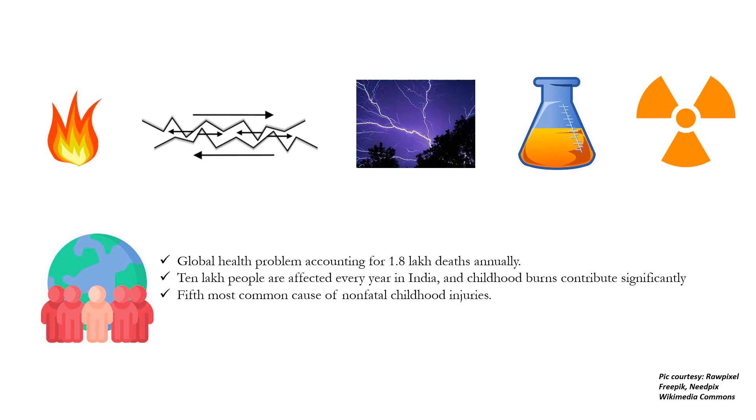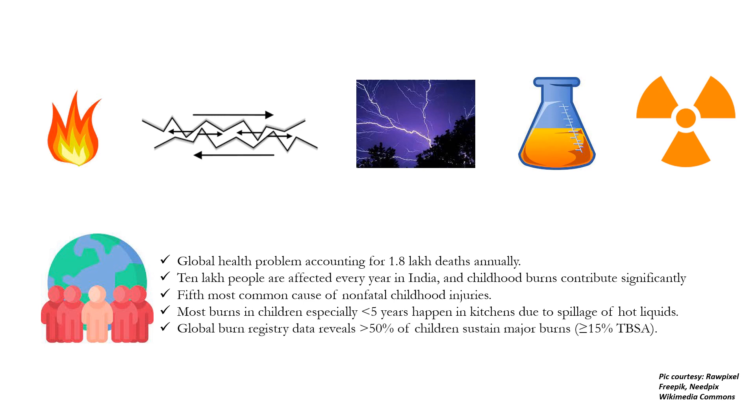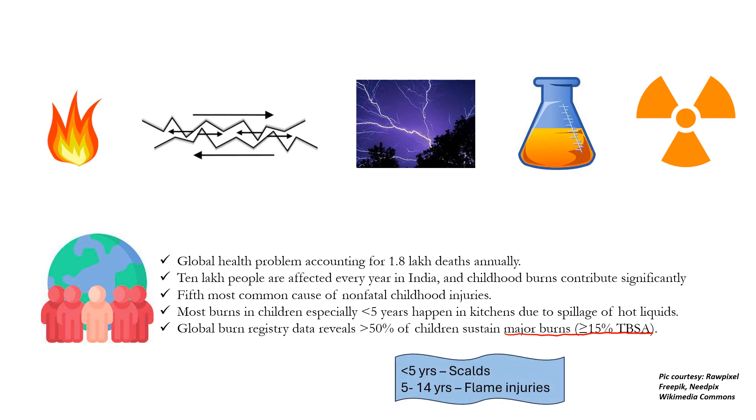Burns are the fifth most common cause of non-fatal childhood injuries. Most burns in children, especially those less than 5 years, happen in the kitchen due to spillage of hot liquids. Global burn registry data reveals that more than 50% of children sustain major burns, that is more than or equal to 15% of the total body surface area. Nelson's textbook notes that in children under 5 years, scalds are the most common burn injury, but in the 5–14 year age group, flame injuries are most common.